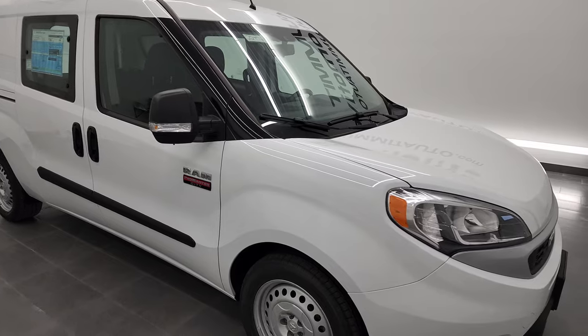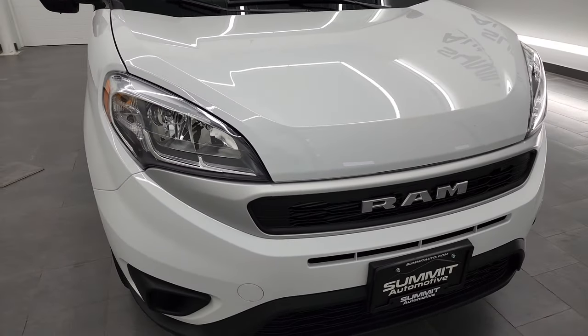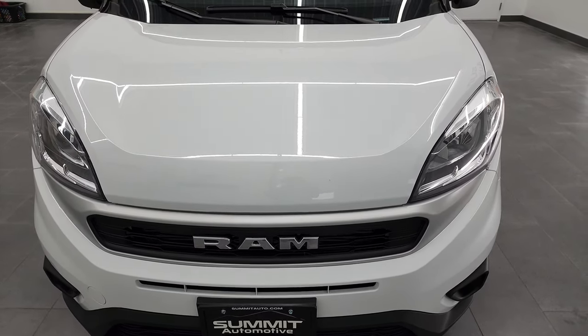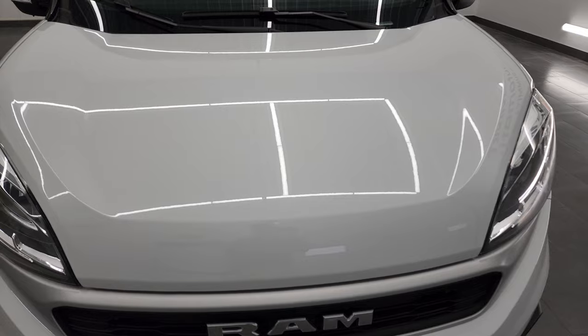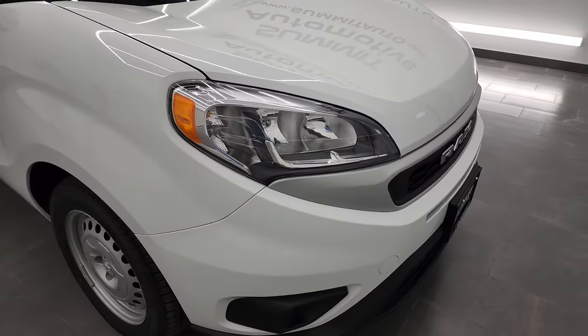So we're going to go all the way around. Bright white is the color. I'm shooting this video in 4K, which I do for all my videos. If you have HD capabilities, turn them on right now because we're going to go all the way around inside, check out some of the main features, and go over the payload and towing specs on this vehicle.